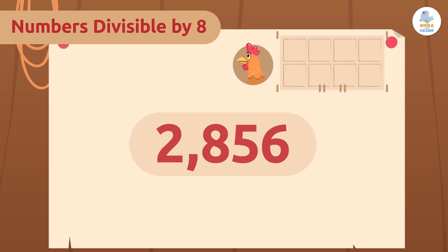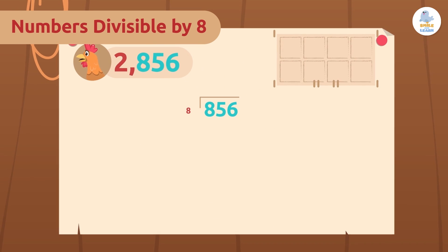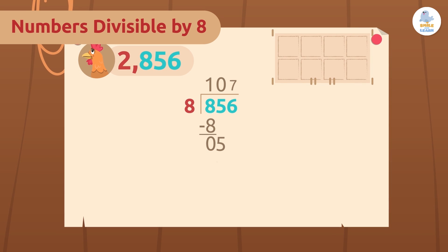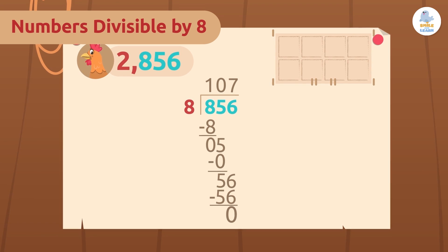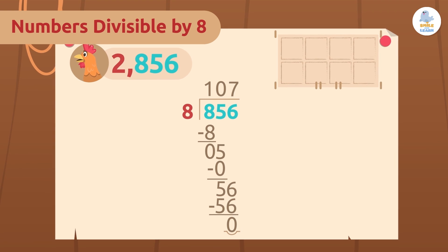Second rule: we will check if the last three digits are divisible by eight — that is, we have to divide them by eight and look at the remainder. The remainder of 856 divided by eight is zero, meaning it is a perfect division.